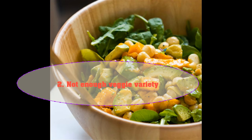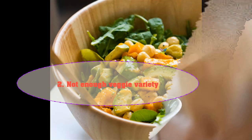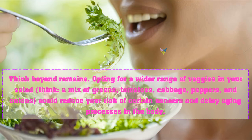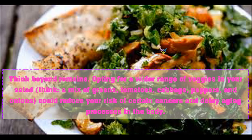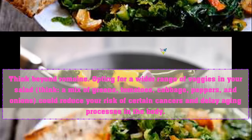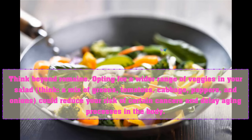Two: not enough veggie variety. Think beyond romaine — opting for a wider range of veggies in your salad, like a mix of greens, tomatoes, cabbage, peppers, and onions, could reduce your risk of certain cancers and delay aging processes in the body.